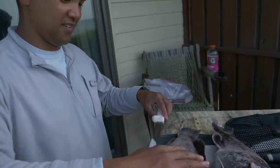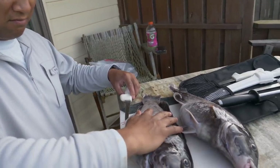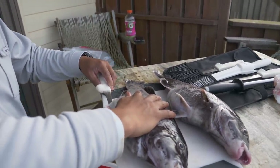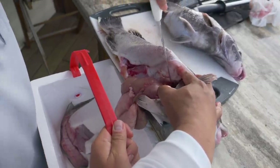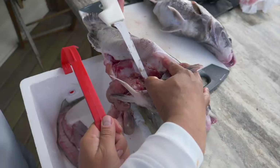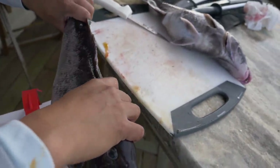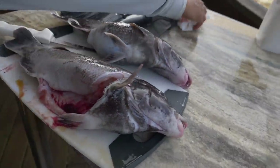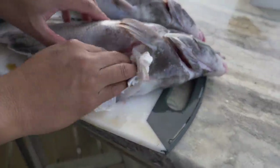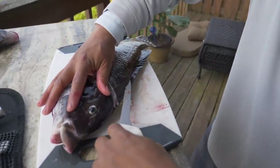Here it goes — this is our tog catch, clean, and cook. John is going to be doing the cleaning today. He's going to gut it first. There it goes — cool, less mess. The first thing John did is gut the fish.